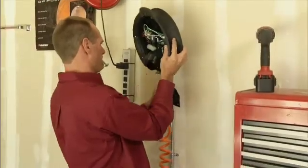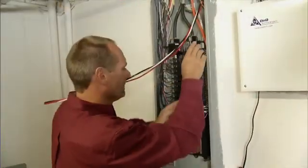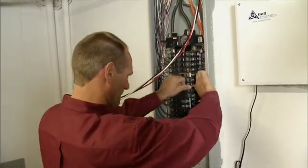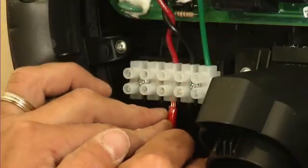But level two chargers can require a dedicated circuit of 40 amps or more, which can be a problem in many homes where electrical panels are already maxed out. And what about apartments and condos, or city dwellers with on-street parking?